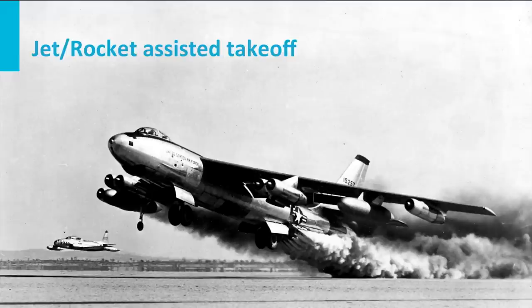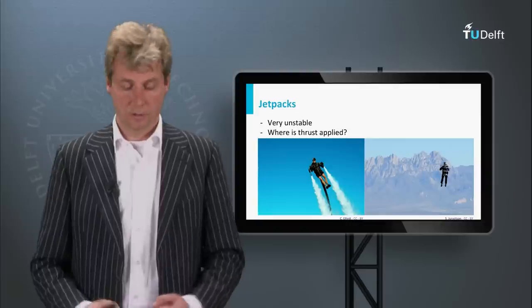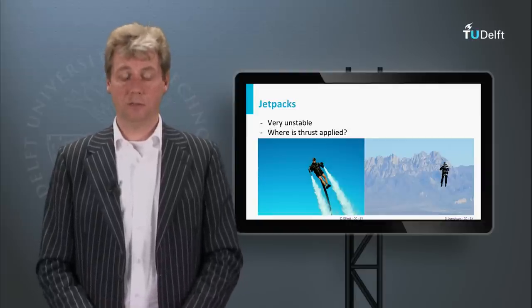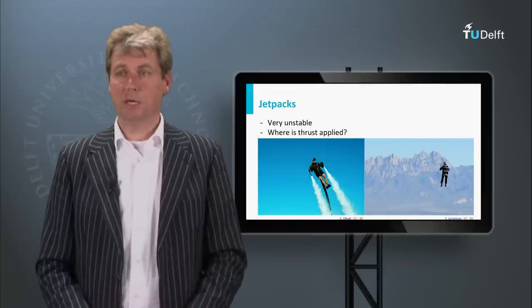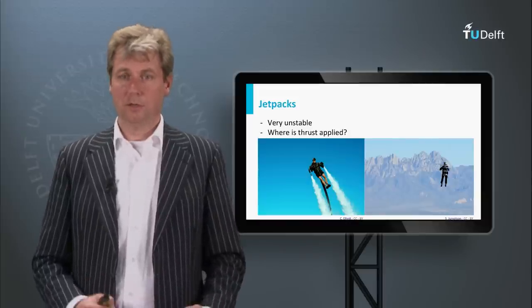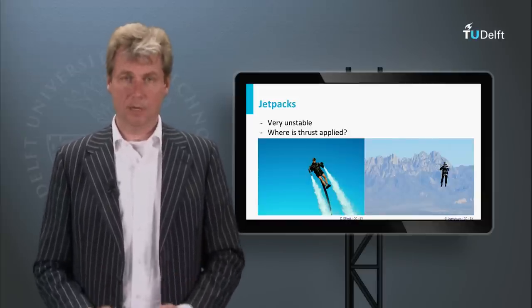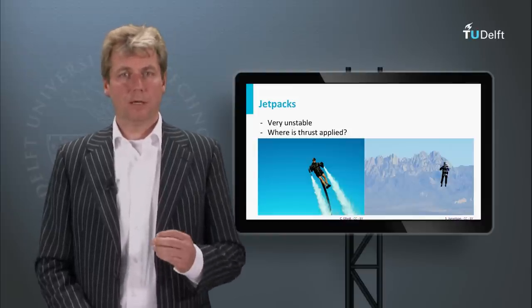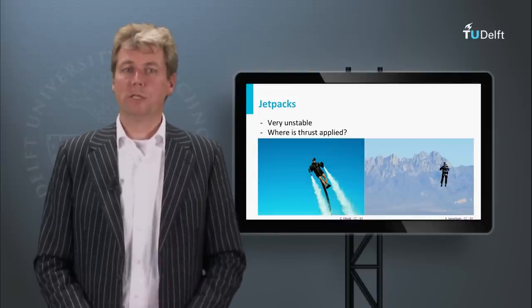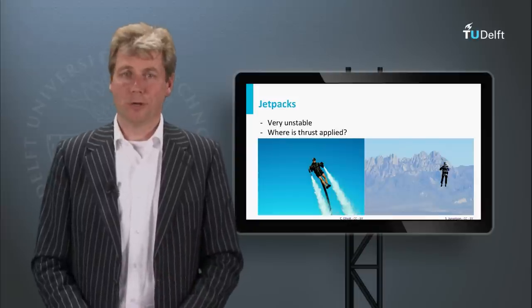There are other ways to use a rocket to fly. A fantasy often seen in movies is the jetpack — attaching a jet engine to your back and taking off. These things do really exist; they have been demonstrated and there is currently a demonstration where you can fly with a jetpack, either one that uses water or one that is a real jet. A jetpack looks different from what you normally see in comics or video games.